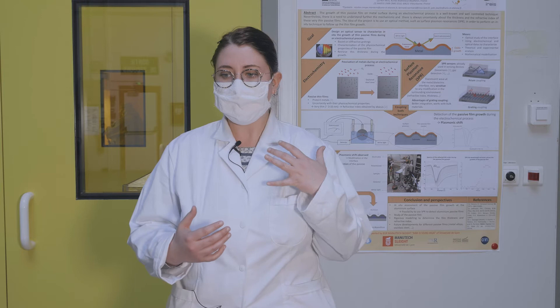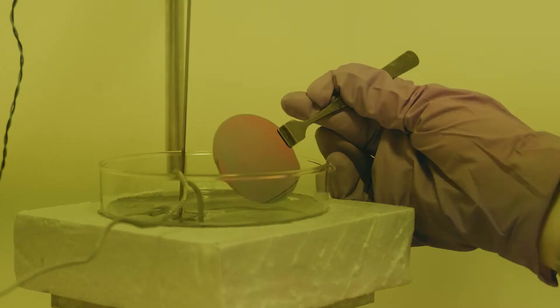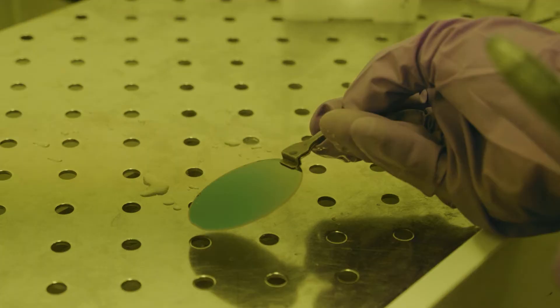A surface plasmon is like an evanescent wave that will scan the metal interface, the metal surface, and is very precise.